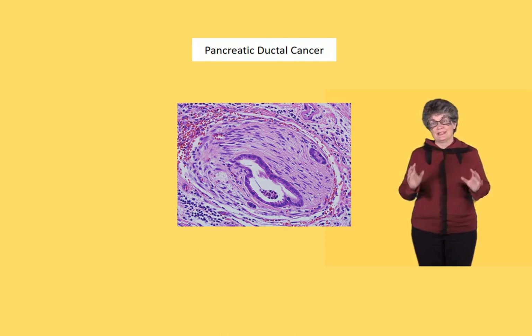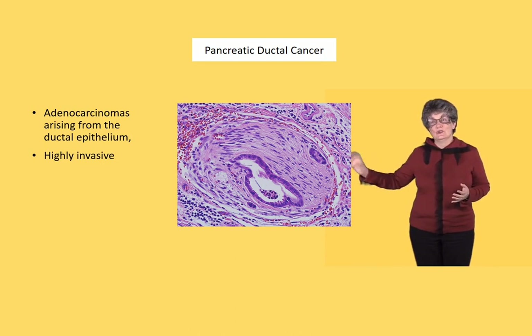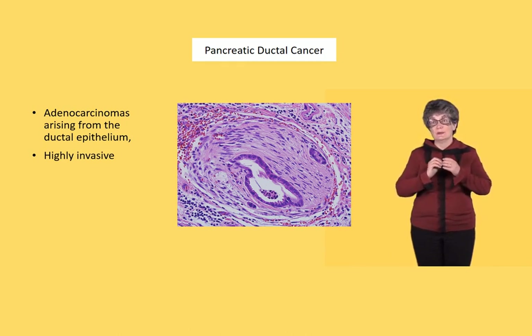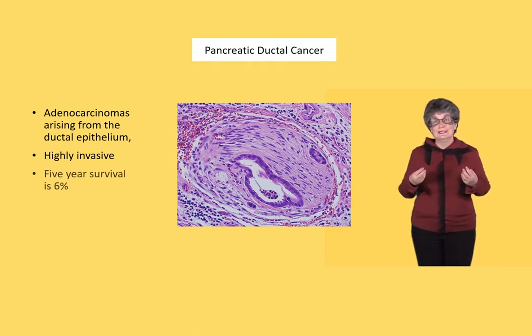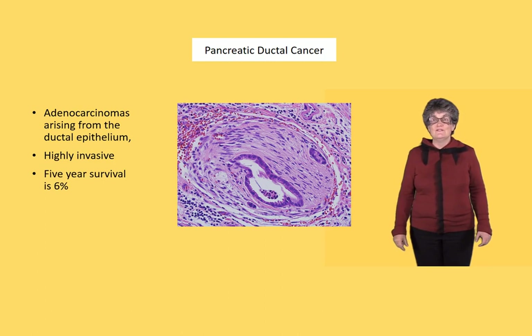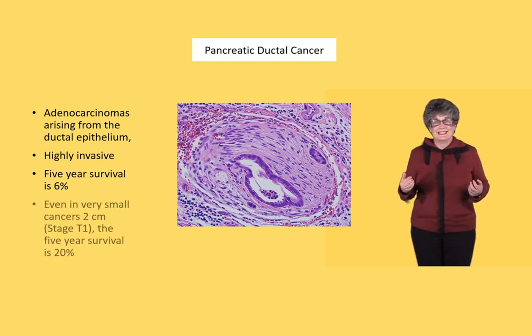Pancreatic carcinomas are adenocarcinomas arising from ductal epithelium and are highly invasive. The picture shown here shows a cancer inside a nerve — nerves are highways for pancreatic ductal carcinoma to spread early outside the pancreas, making it irresectable. The large number of lymph nodes around the pancreas also means it metastasises early. As a result, the 5-year survival overall is only 6%, and even in very small cancers of about 2 cm, the 5-year survival is a terrible 20%.